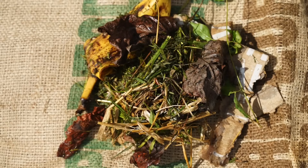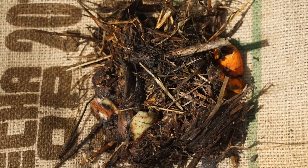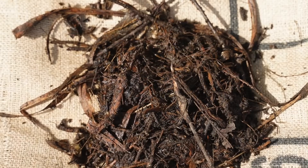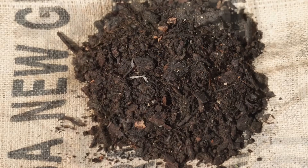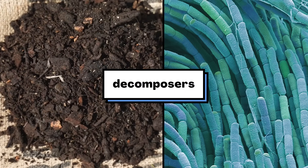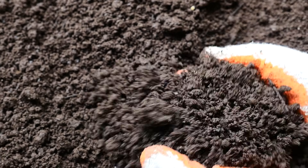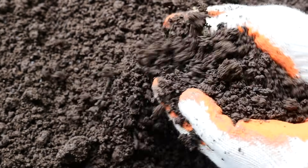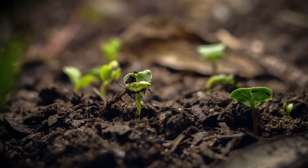The food scraps, leaves, and bits of paper start to change. The microorganisms break them down into smaller and smaller parts — they take things apart to get what they need. That's why they're also called decomposers. Eventually you can't tell what anything used to be; it's all been broken down into compost, which will help new plants grow.